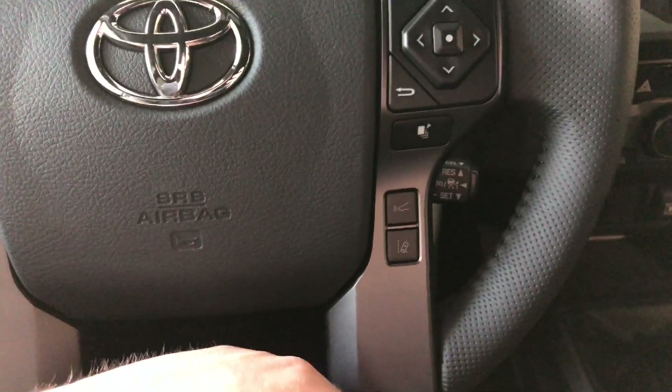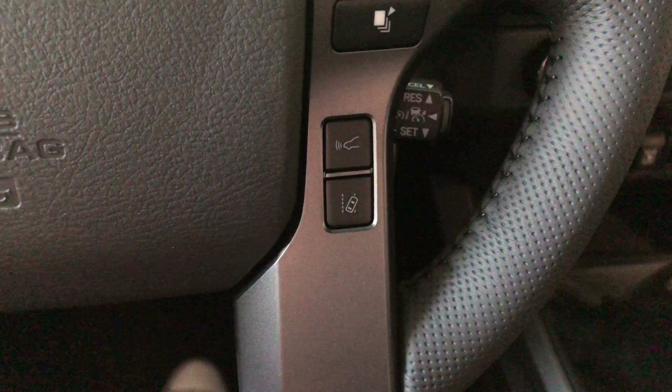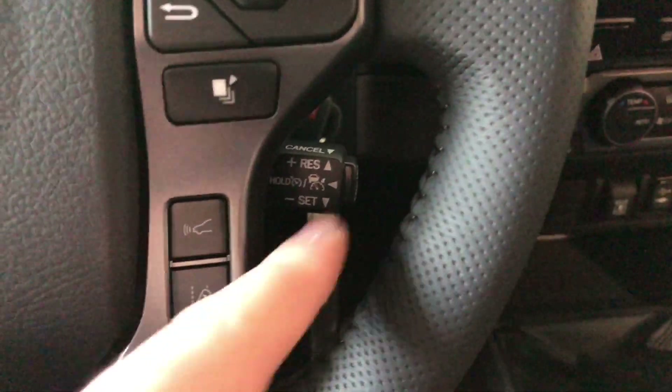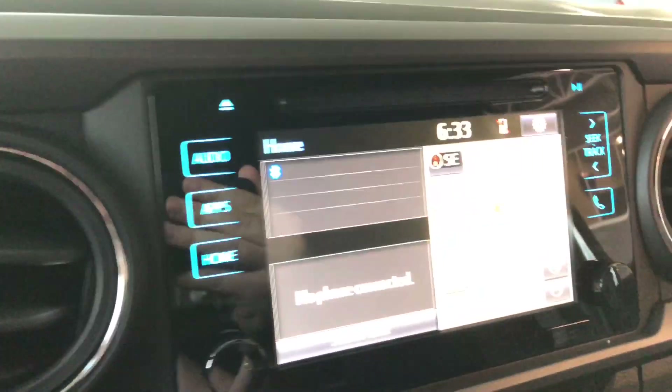Beneath you'll find your Toyota Safety Sense buttons with dynamic radar cruise control and lane departure alert. Your cruise control speed settings are located right behind the wheel here.